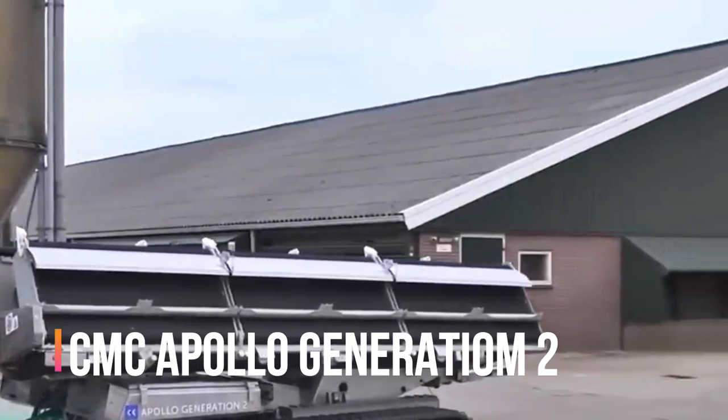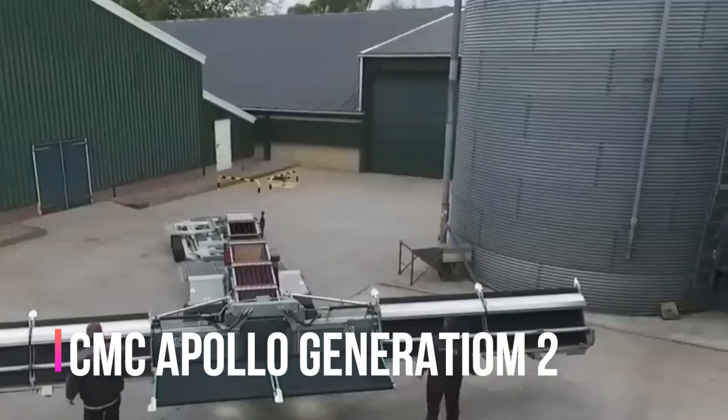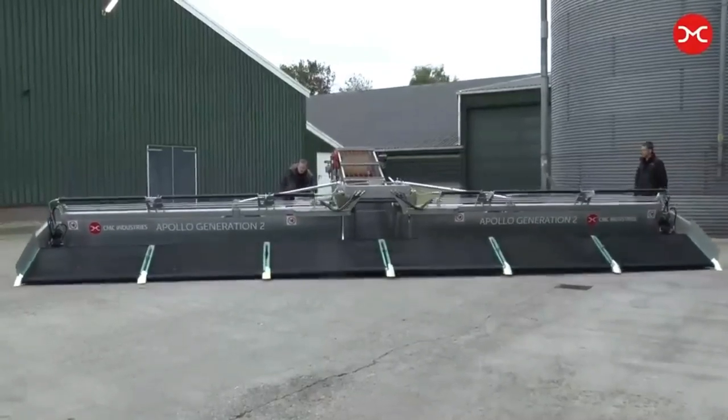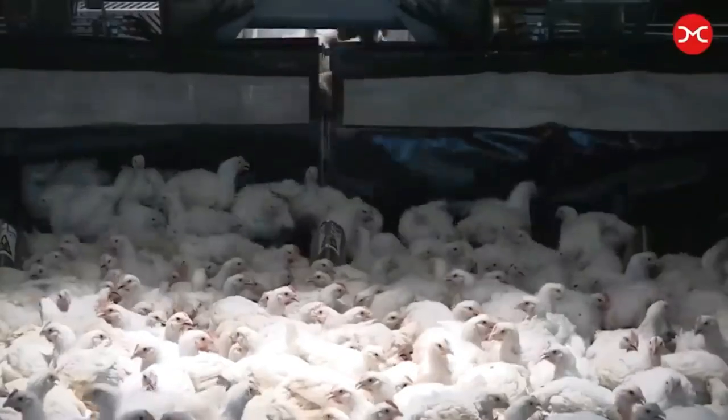CMC Apollo Generation 2 — let's look at the development of Italian CMC Industries, who created a machine that catches birds. It is called Apollo Generation 2 and allows quickly collecting and loading birds without traumatizing them. The harvester speed is from 8,000 to 12,000 birds per hour.